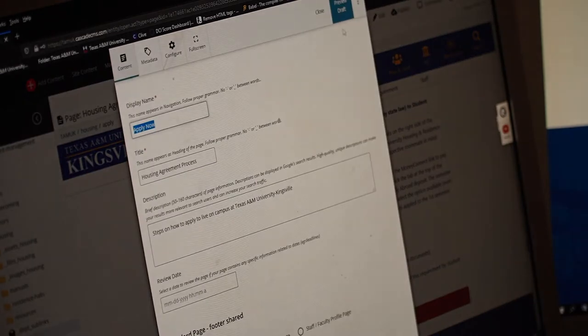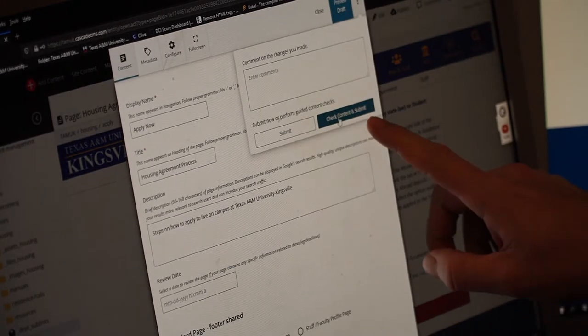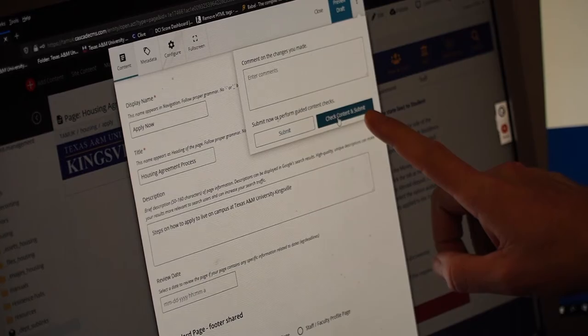Templates allow content creators to add content and web pages without jeopardizing basic accessibility. One of our biggest focal points was making sure that it was mobile friendly. We developed the templates to make sure that when content creators add content to a web page, it conforms to a mobile device's screen width.